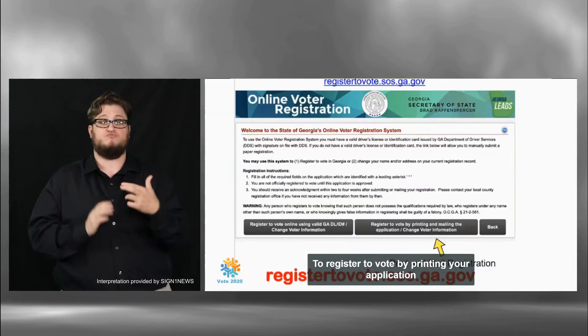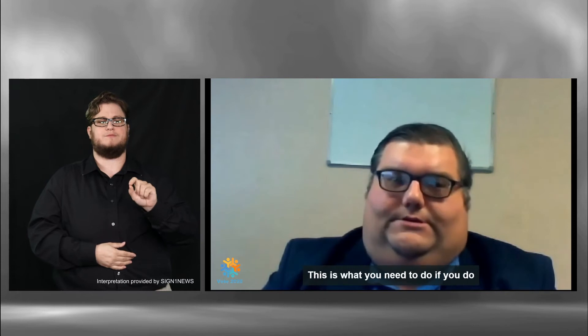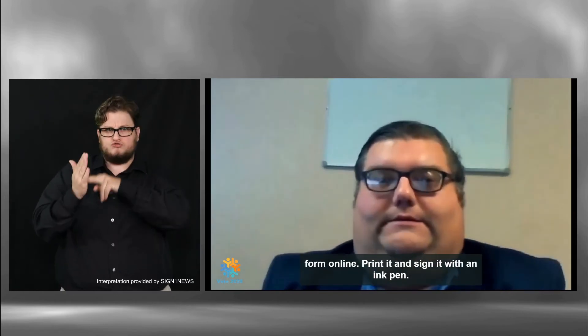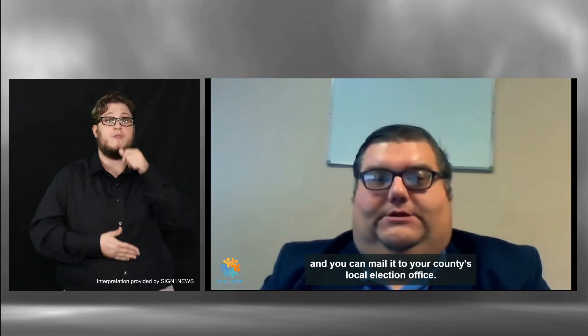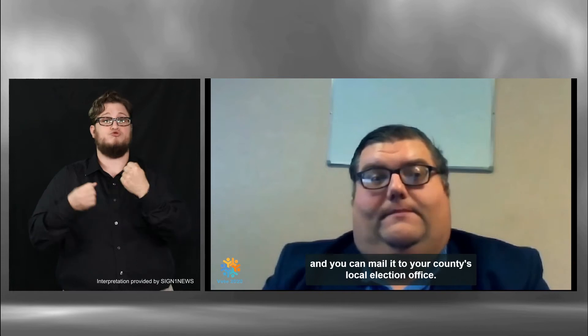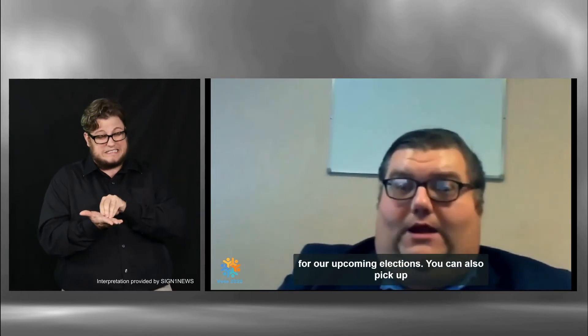To register to vote by printing your application and mailing it in, go to registervote.sos.ga.gov. This is what you need to do if you do not have a Georgia driver's license or Georgia ID. You will need to provide the last four digits of your social security number. Follow the steps to fill in the form online, print it, and sign it with an ink pen. Place your application in an envelope with a copy of your valid ID and mail it to your county's local election office. You must have your registration form in the mail before October 5th. Please do it quickly so you can vote for our upcoming elections.